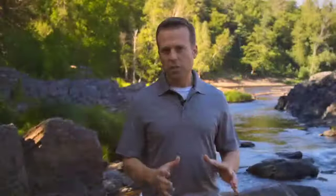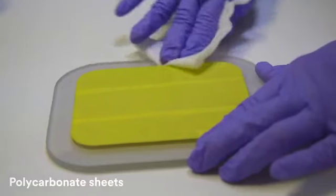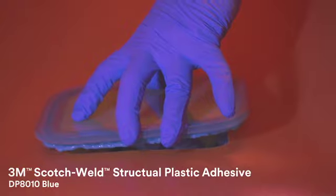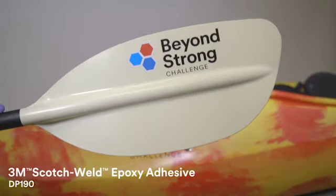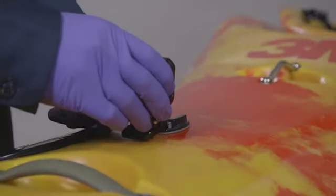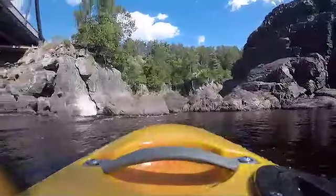To start the build for this beyond strong extreme application, the 3M team gathered their materials: a polyethylene kayak, polycarbonate sheets, 3M Scotch-Weld structural plastic adhesive DP 8010 Blue, paddles constructed with 3M Scotch-Weld epoxy adhesive DP 190, and to raise the stakes just a little bit, a few very nice cameras that would record the wild ride through the rapids.